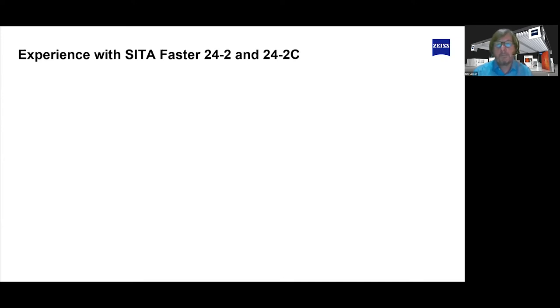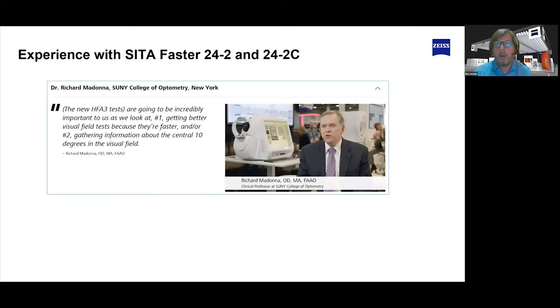Richard Madonna was one of the early adopters and really got the idea of being able to test more quickly with CETA Faster, but also using the 24-2C for patients where you suspect central damage. For example, if you have an OCT scan showing early signs of structural damage but nothing yet in the perimetry, you can run the 24-2C to give yourself more confidence that you're covering that central portion more thoroughly, to either rule in or rule out a developing scotoma.